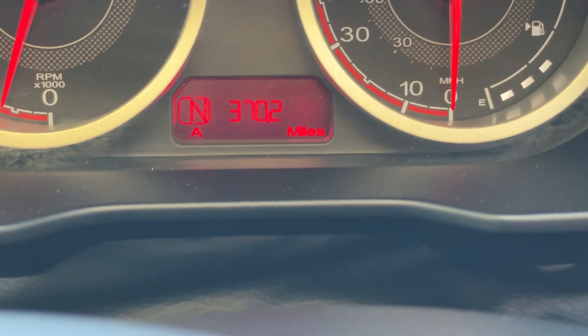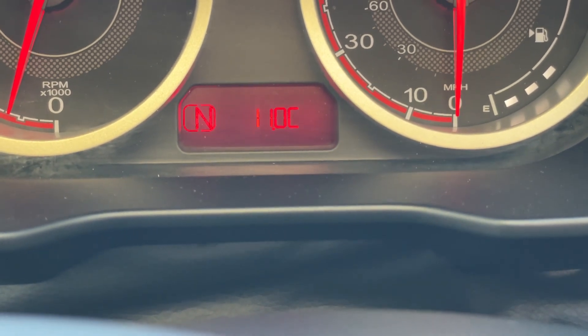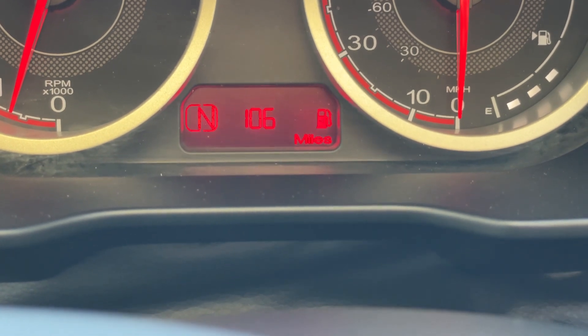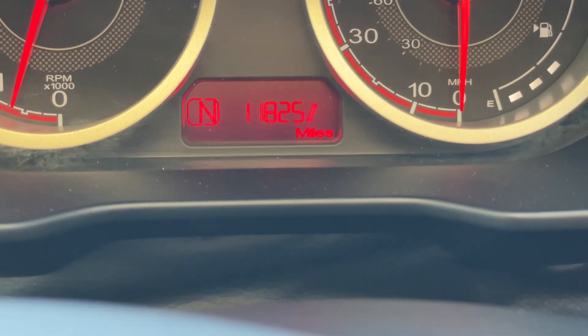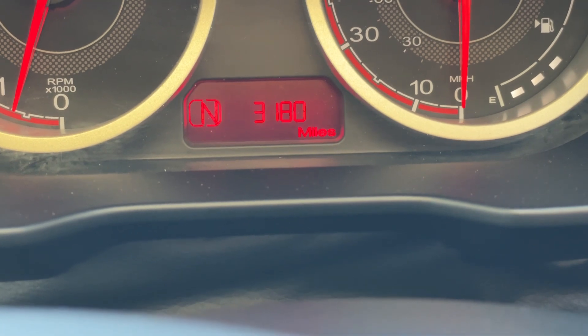Scrolling through the trip computer, we have Trip A and Trip B, and we have the ambient air temperature. Then the distance to empty — currently showing 106 miles — followed by instantaneous MPG, average MPG, average speed, and the distance to the next service. Wonderful — I love these MG3s, I think they're brilliant.